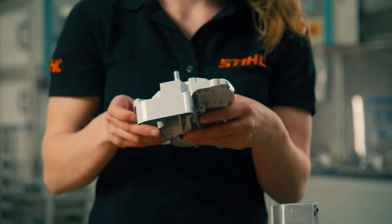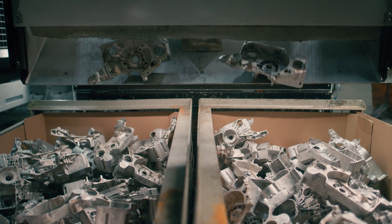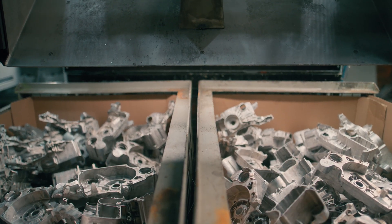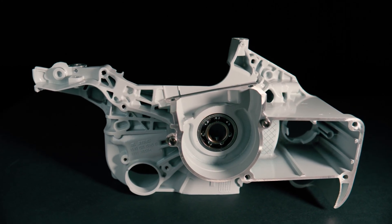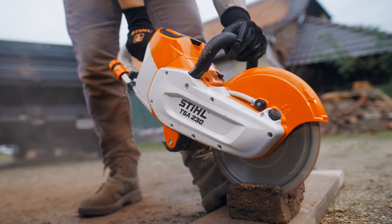My name is Thomas Gürlich and I'm responsible for technology and production processes. Here in Plant 4 we produce components made of magnesium alloys, for example crankcases for chainsaws or the guard for the cut-off machine.